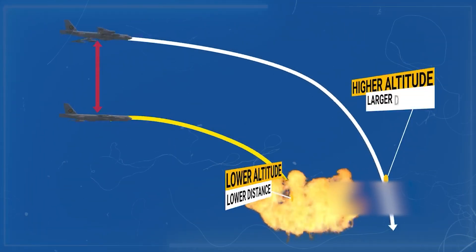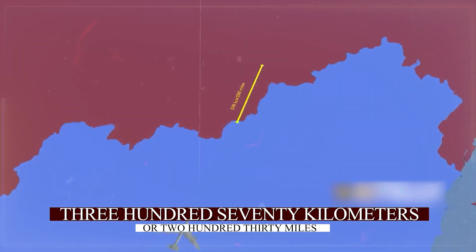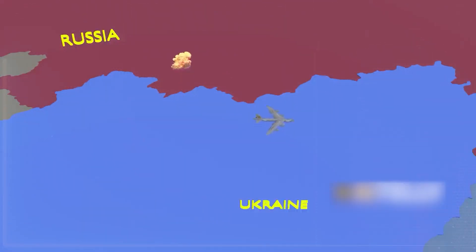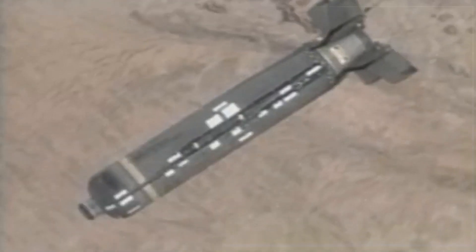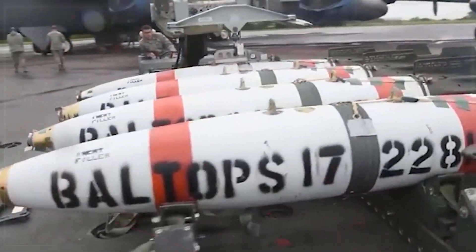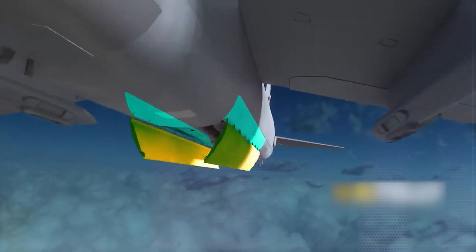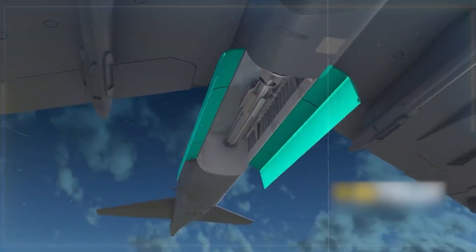The rack can also hold up to 12 AGM-158 joint air-to-surface standoff missiles, which can travel around 370 kilometers or 230 miles. This capability allows a bomber equipped with this system to target any military installation near the border, offering a lower-cost alternative to other cruise missiles. The plane also features an internal bomb bay door, which opens fully for loading or unloading various weapon systems. When dropping bombs, it opens only halfway, likely to maintain aerodynamics while flying at high altitudes. The new rotary weapons bay allows for a wider variety of munitions to be carried.